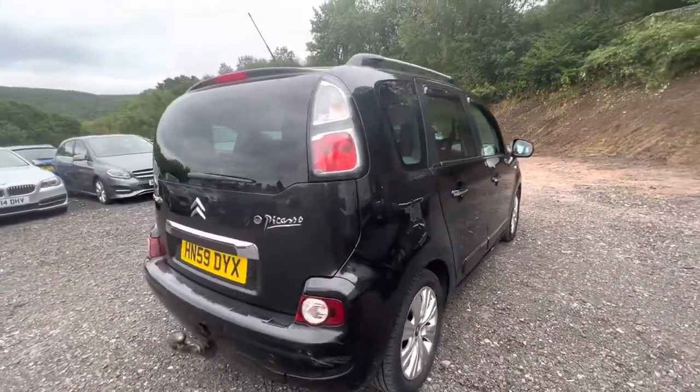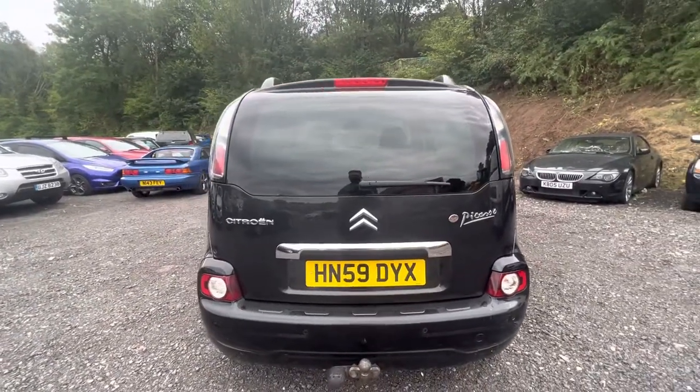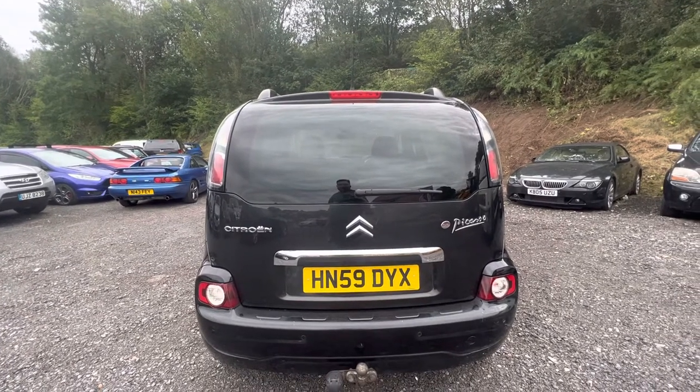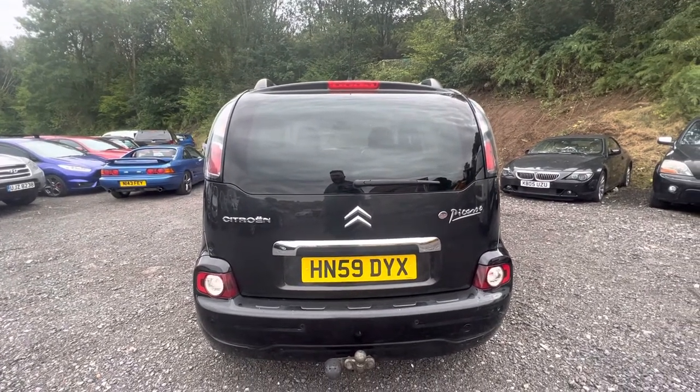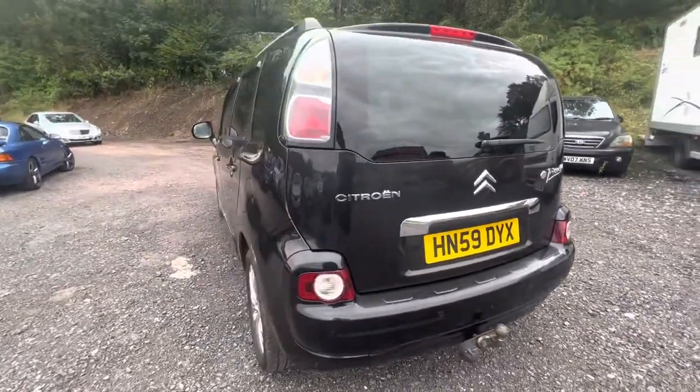The car's fitted with a rear tow bar — very handy if you want to use it for a trailer. They're not the heaviest car in the world, and these are not recommended for caravans or anything big. But the gentleman who owned this just used it for a very small trailer, and they're certainly more than capable of doing that.